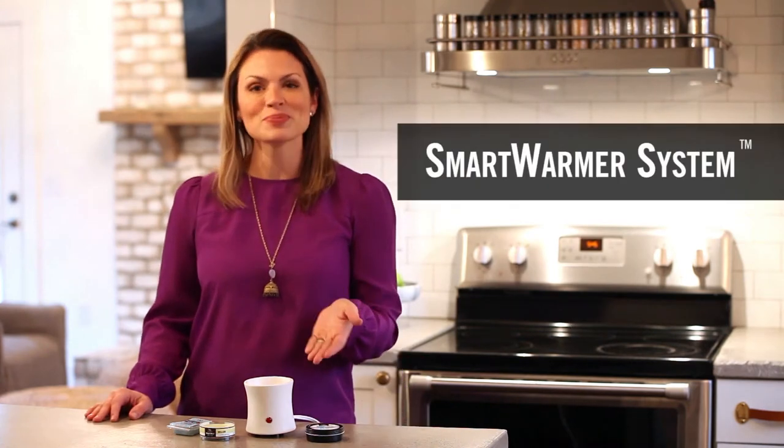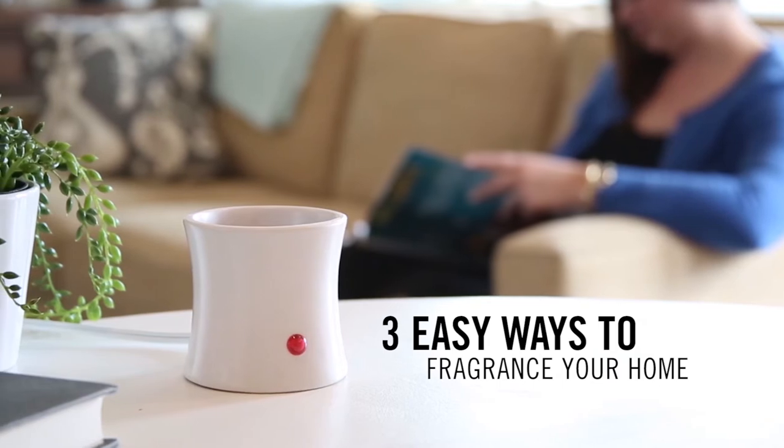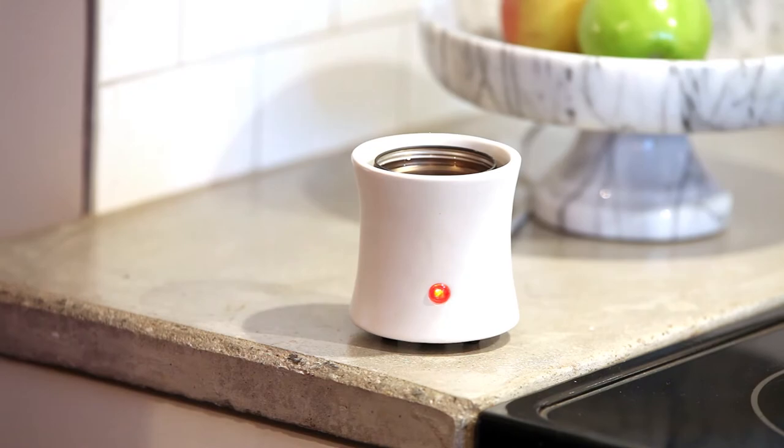Experience the fragrance of WoodWick without the flame. Introducing our WoodWick Smart Warmer System. Choose from three convenient ways to quickly fragrance your home. Try our new smart gel warmer tins, a no-mess way to scent large rooms with